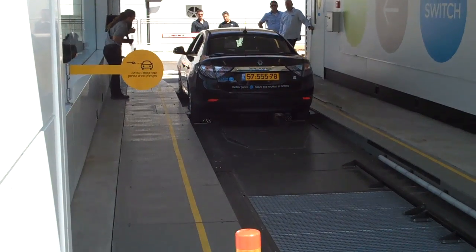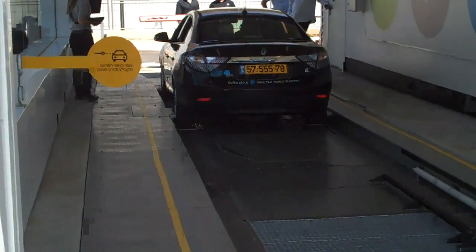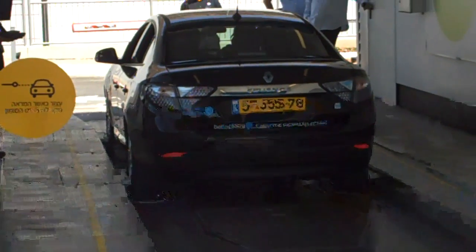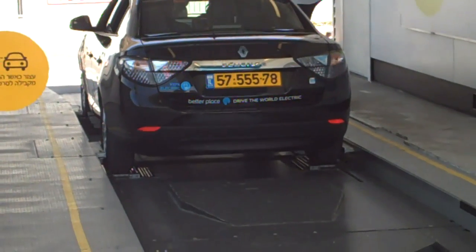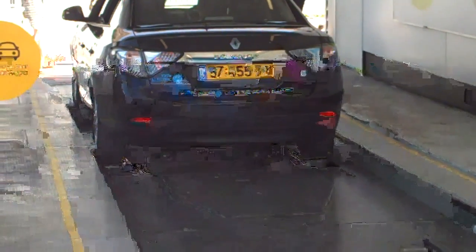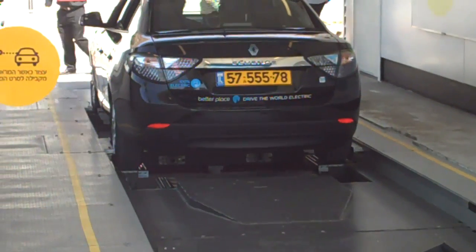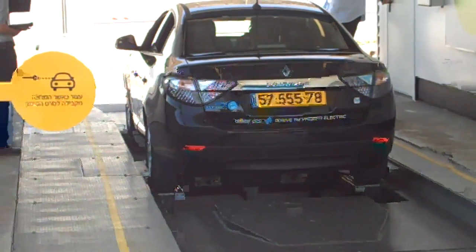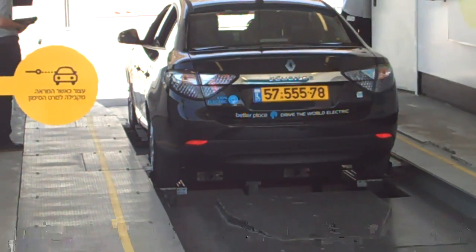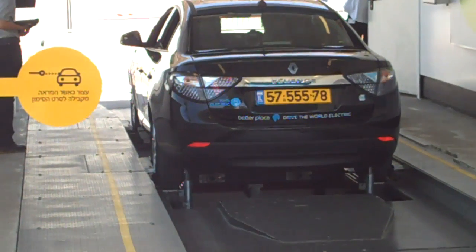This process is going on now — the battery is being swapped from underneath. You can probably hear some of the servo motors there. In about four or five minutes the battery is swapped and the car can go along. This is the Renault Fluence, actually made in Turkey and sold here in Israel.